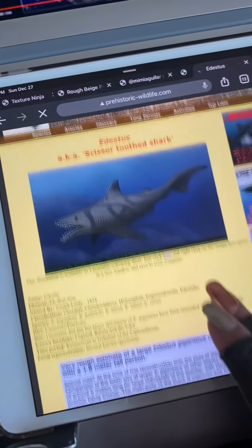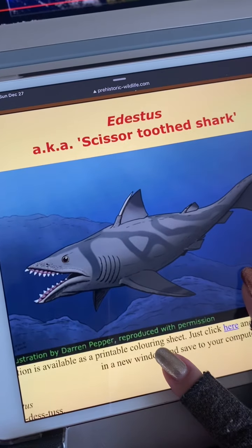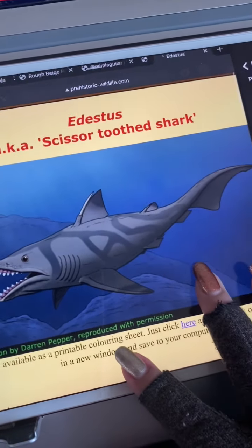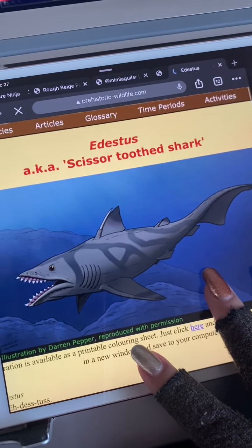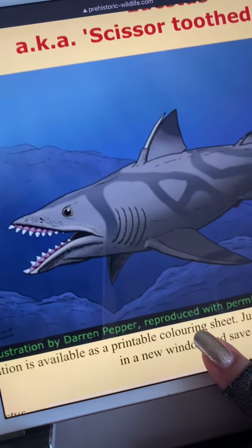Today I am going to draw the scissor-toothed shark. Now this one is pretty much up for speculation alongside my favorite shark, the Helicoprion.